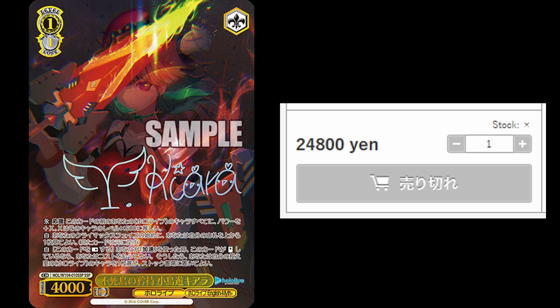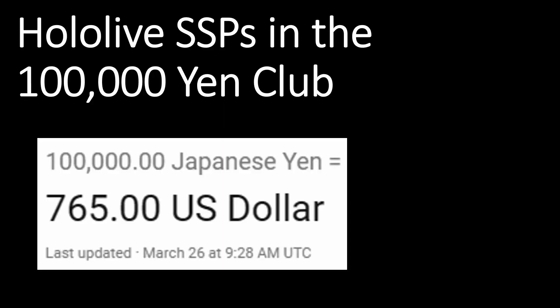Here is Kiara, my favorite VTuber of the bunch from HoloLive. You can see her SSP is very beautiful and comes in at 24,800 yen — it is sold out. There are a lot of really expensive cards in HoloLive, and we're going to take a look at the SSPs. These are the cards that have joined the 100,000 yen club. As of this morning, 100,000 yen is 765 US dollars, but it's a lot cooler to say 100,000 yen.